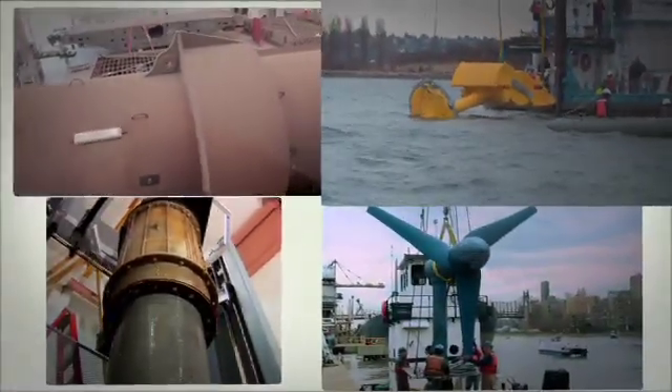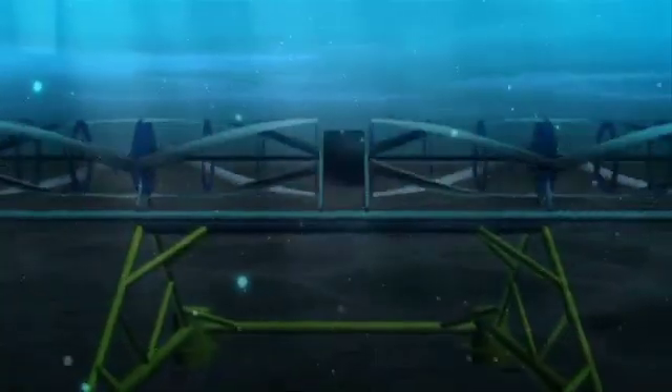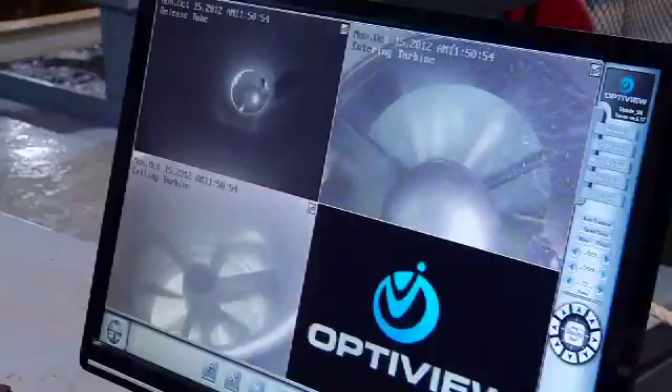The Energy Department is supporting research on a range of innovative turbine technologies to capture energy from waves, river, and tidal currents. Devices that operate in water have to work under turbulent and harsh conditions. They must be built to withstand strong currents and impacts from debris carried in the water, and of course they also have to be designed to preserve the integrity of the marine environment.